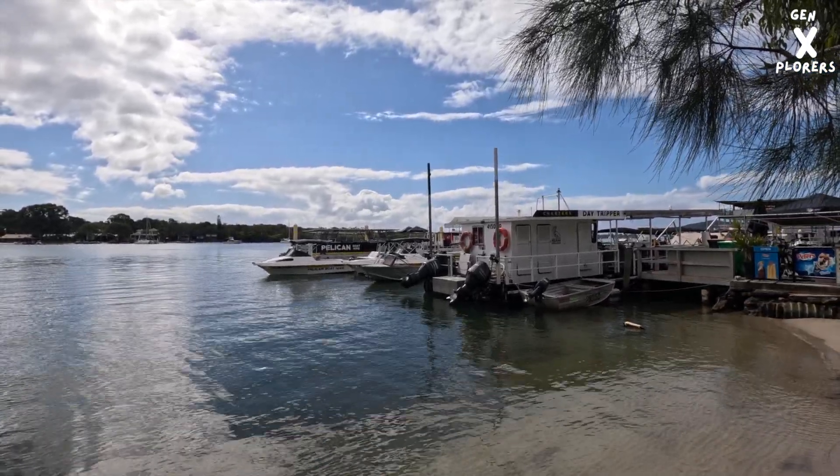Our sixth stop today on the Noosa National Park trail is Granite Bay. Famous many years ago for being a beach where you didn't have to wear much clothing — it was an actual nudist beach. It's moved around to A Bay now, which is a bit further around the trail.